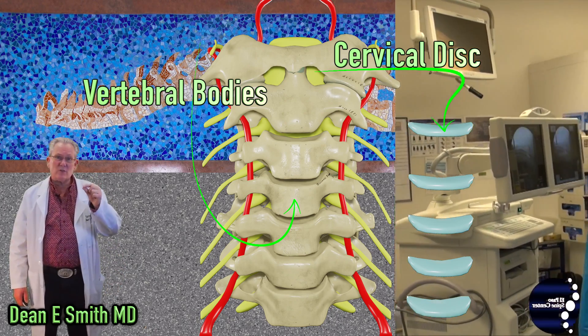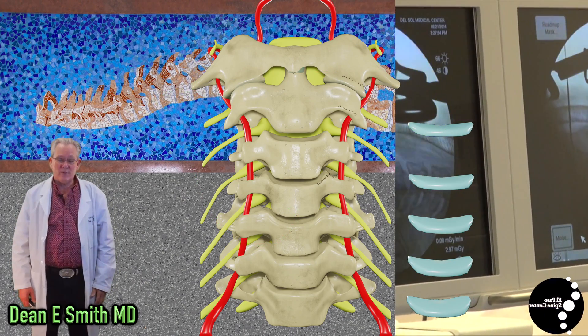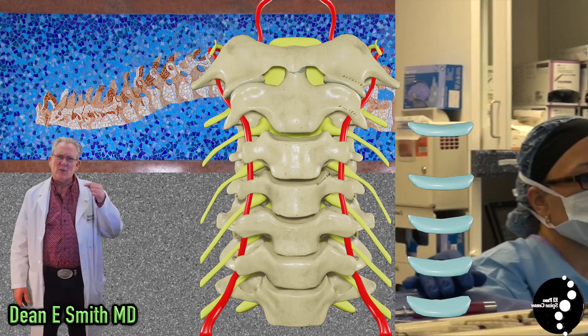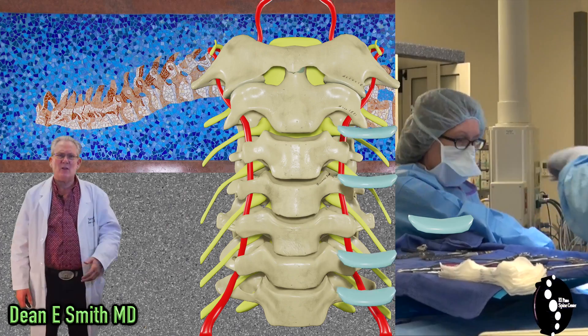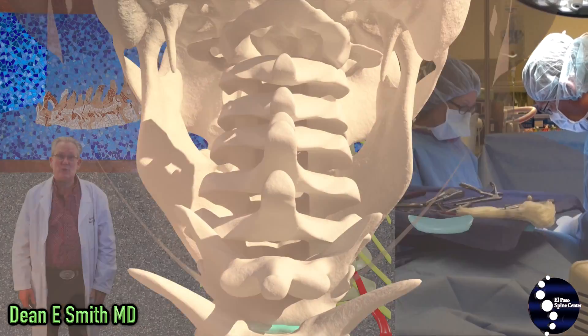Each of these small discs are flexible and they allow a small amount of flexion, extension, rotation, and side bending. The artificial cervical disc is designed to mimic the small amount of motion that occurs in a natural disc.